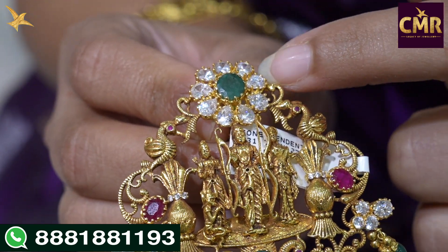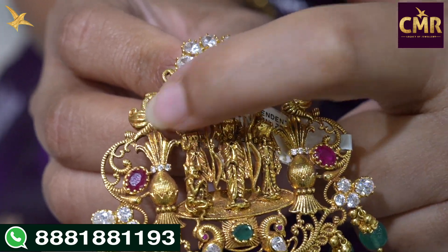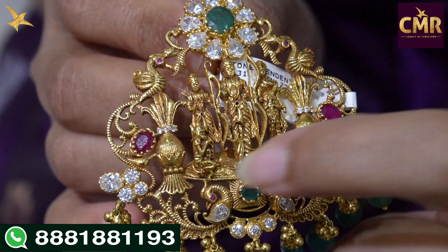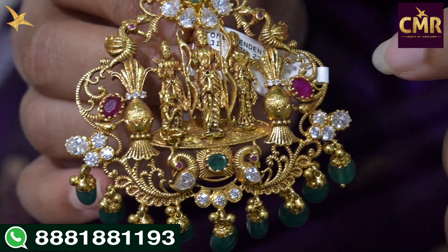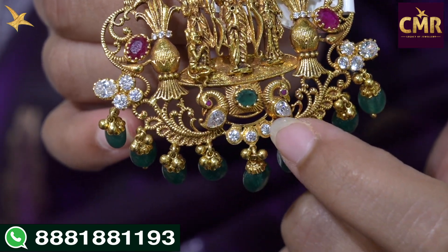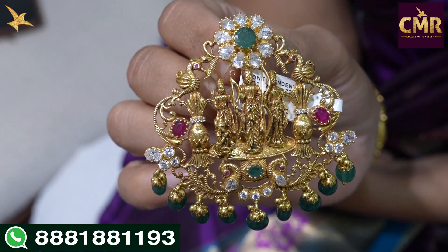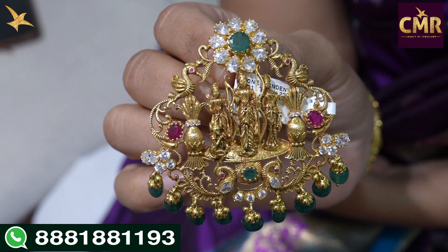Starting with a big size floral design, they have a little Swarovski CZ and a little emerald with two peacock designs, and a little bit of Ramparivar. Ramudu Sita Lakshmanudu — they have a beautiful flower-wars type design. They also have a little bit of ruby stones and a little emerald. Gross weight is 31.7 grams and net weight is 27.3 grams.